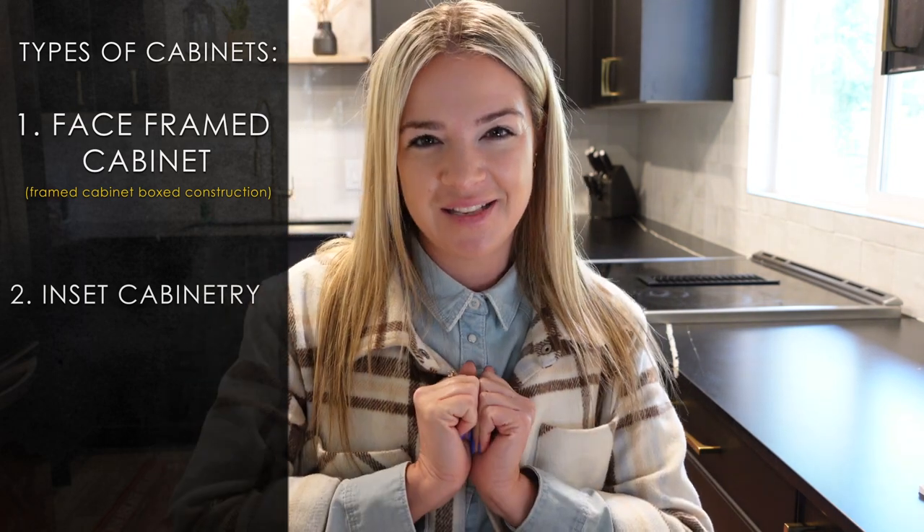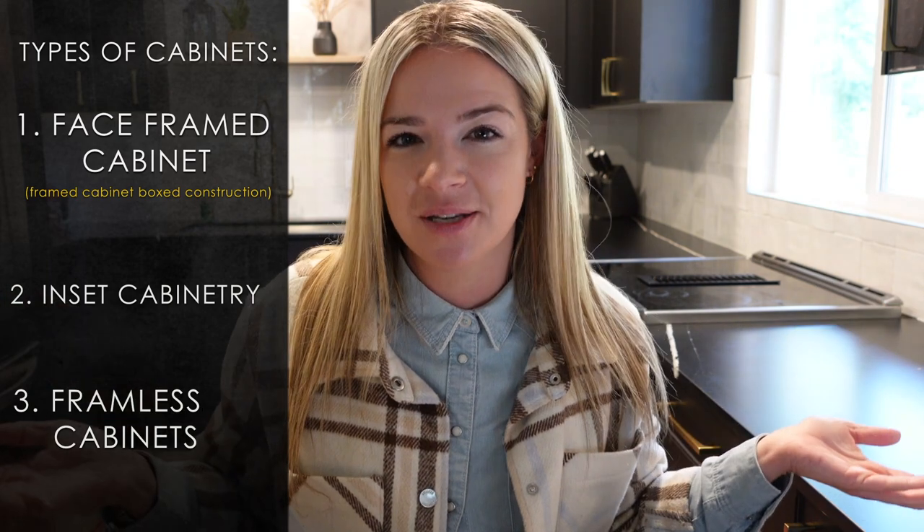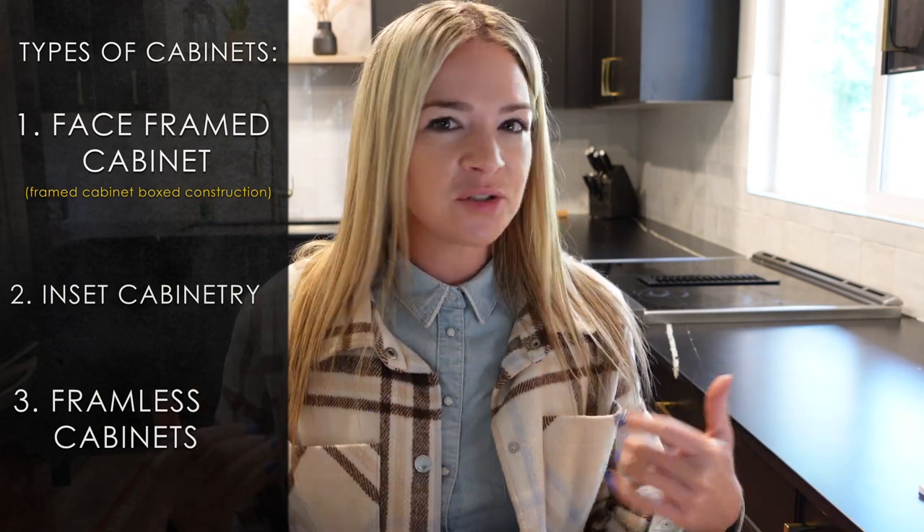Third on the list is my typical favorite: frameless cabinet box construction, also called Euro box construction. Now, being from Germany, I like to use the word efficient. The box itself is built in a sturdier way, so you don't need that front face frame to hold it square. We eliminate the front face frame altogether, and all of a sudden I'm gaining more access — another nickname for frameless cabinetry is full access cabinetry. Without that front face frame overlapping into my box, I now have full access to the entire width of my cabinet.